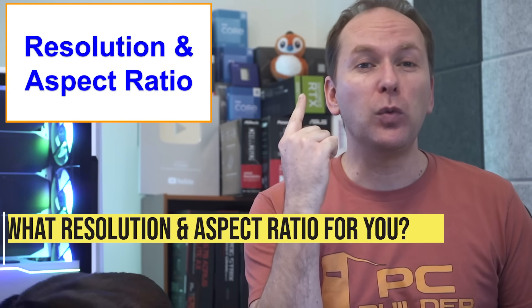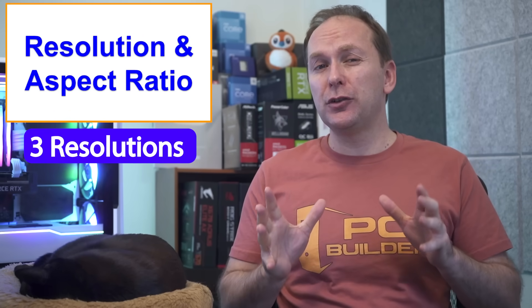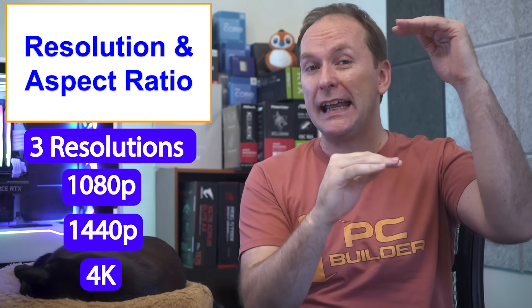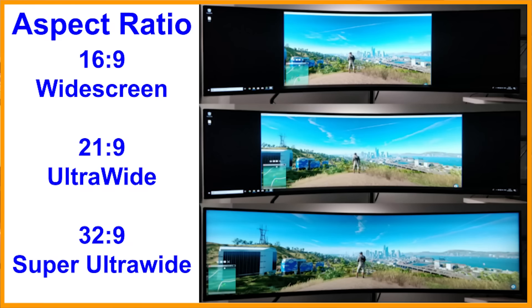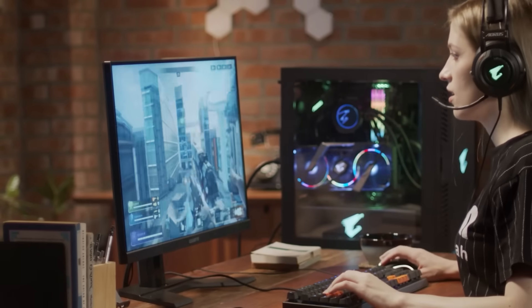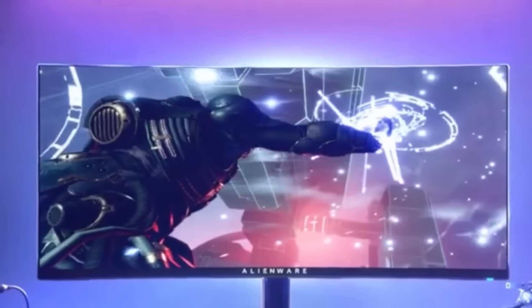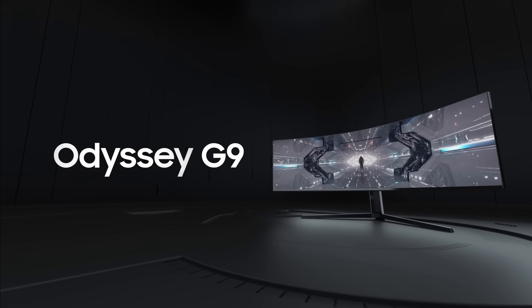Number one: what resolution and aspect ratio are you looking for? There are three primary resolutions: 1080p, 1440p, and 4K. You can drop the resolution down on a monitor but never go above its native resolution. The three main aspect ratios are 16:9 widescreen (the most mainstream), 21:9 ultrawide, and 32:9 super ultrawide like the Samsung Odyssey G9.